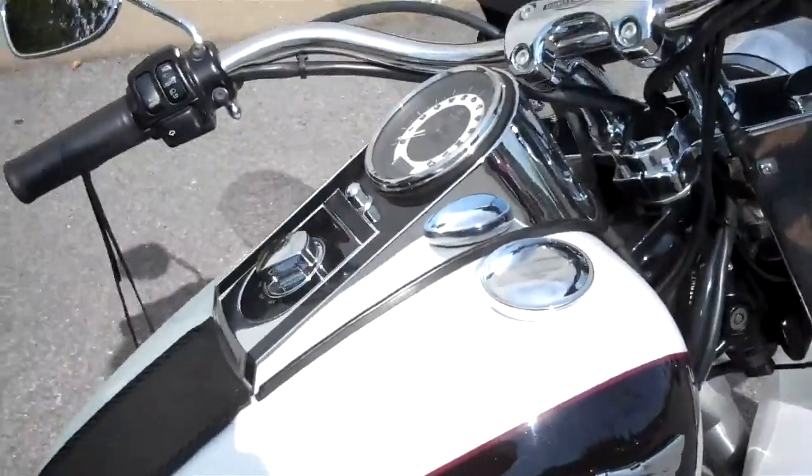What we have here is the 2007 Softail Deluxe in the birch white and vivid black two-tone color. The motorcycle only has 7,281 miles on it and it's in great shape.